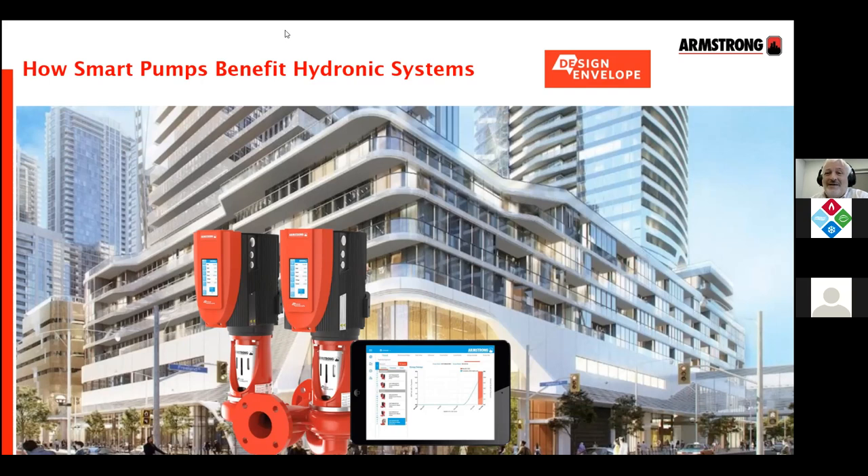Thanks very much, Neil. Good morning, everybody. The development and introduction of pumps with built-in intelligence make hydronic heating and cooling systems operate more efficiently, right from startup and all the way through the system's lifetime. Design engineers and installers like how they make design, install, and setup easier. Owners appreciate the useful operating data they supply, enabling maintenance to be delivered at the right time. You'll hear how smart pumps came about and how they deliver on all these promises.